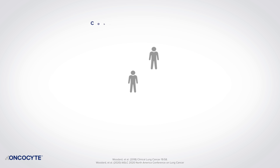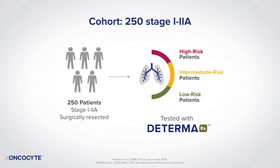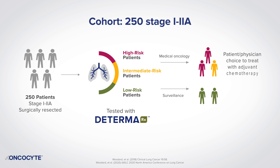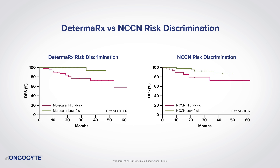A recent single-institution prospective study solidified DetermaRx as improving risk stratification over clinical pathological features and in identifying patients who may benefit from chemotherapy. It included high-risk patients where DetermaRx was used to help inform the use of adjuvant chemotherapy, and low-risk patients that were not treated with chemotherapy. Stage 1 to 2A patients were prospectively followed, yielding a significant survival curve separation between test-identified high versus low-risk patients. In contrast, NCCN guideline risk discrimination by clinical pathological features was insignificant.